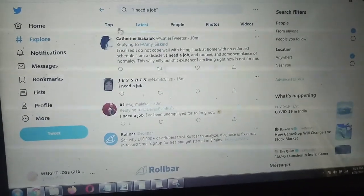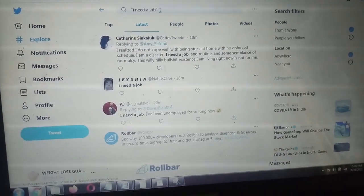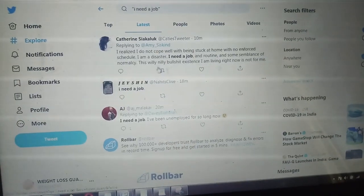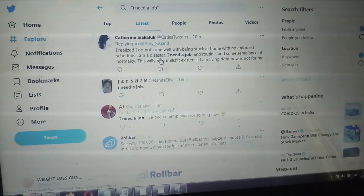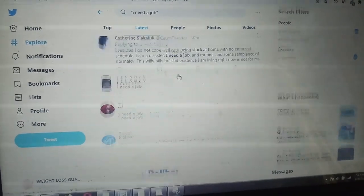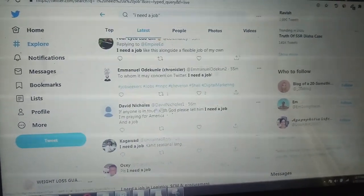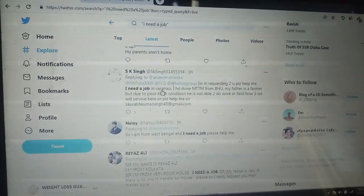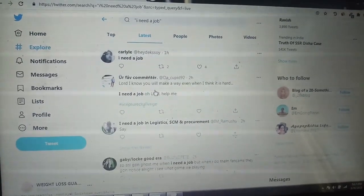When you come on Twitter, go to the search bar and type in inverted commas: 'I need a job,' then hit search. Click on 'Latest' and you'll get a page showing recent tweets. You can see people tweeting things like 'I need a job' just 10 minutes ago, one hour ago — lots of highly targeted people looking for work.